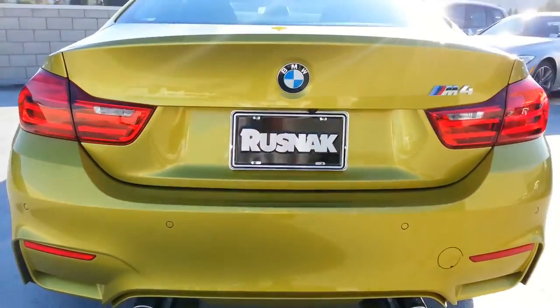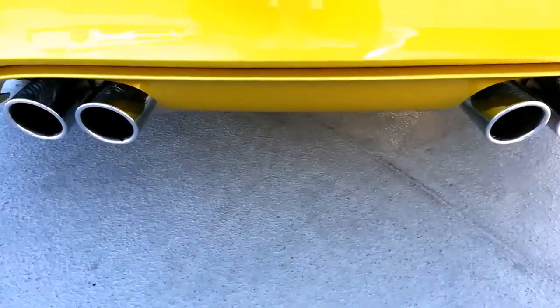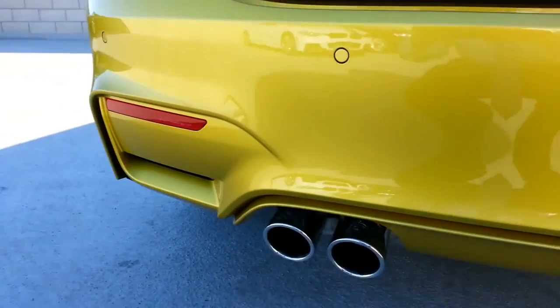Give you another shot of the back here. When it's warmed up, it's really quiet just idling. It's amazing the detail they put into these bumpers now.